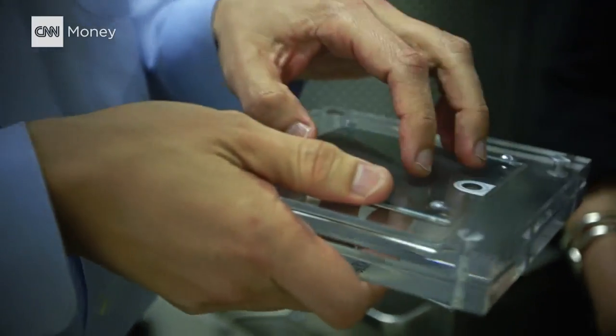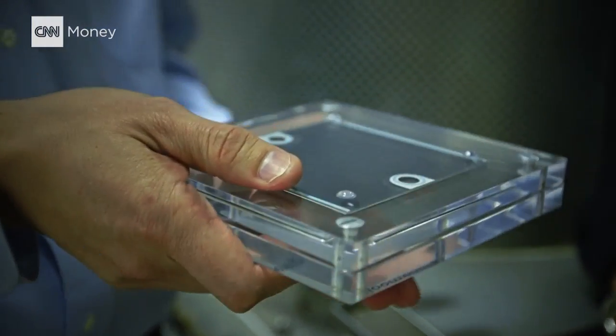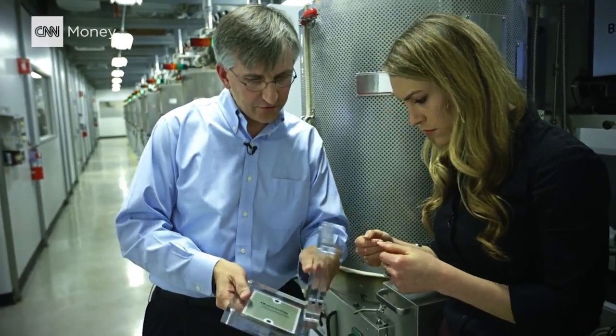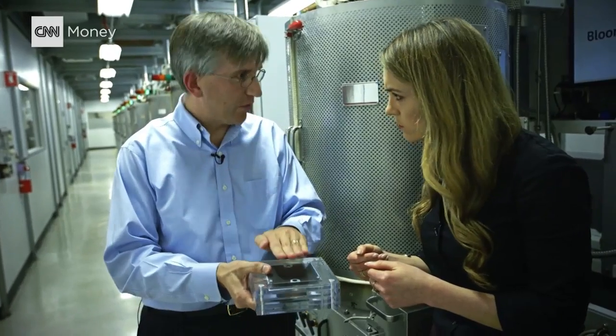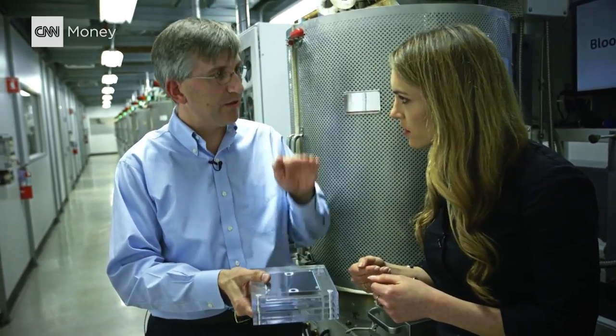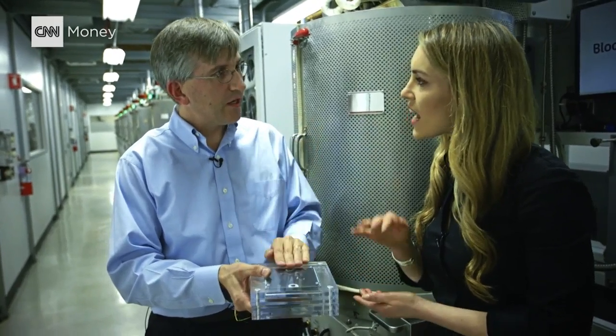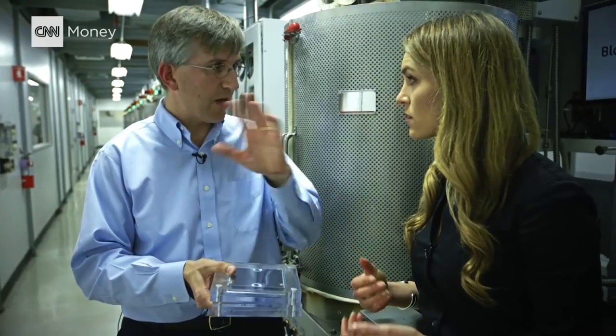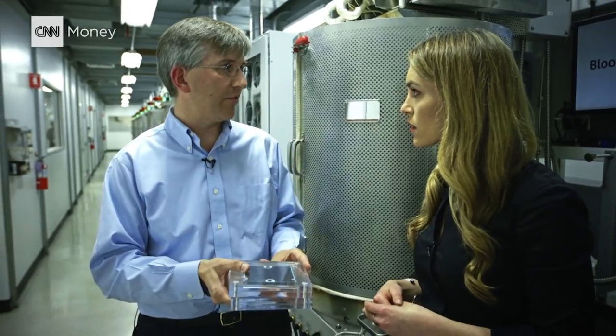This is the separator plate that we use to connect one cell to the next cell. We're going to put these plates on top like that, and then we'll put another one of those cells, and another plate, and another cell, and another plate, and stack them up. Then the voltages add up and I start to have enough voltage that I can do things like drive computers with direct DC power, power homes, power buildings.